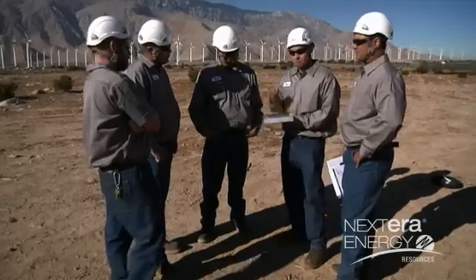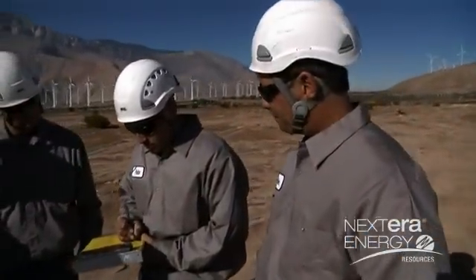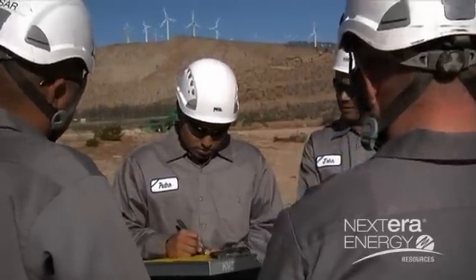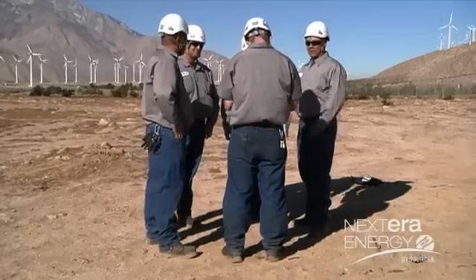We come in a little before seven in the morning and we find out what turbines need to be addressed that day, then we start our morning meeting and we start off with a risk assessment and we go over safety first so that everybody has that in the forefront of their mind before we ever leave the shop, then we go over the daily assignments and find out what we'll be doing that day.